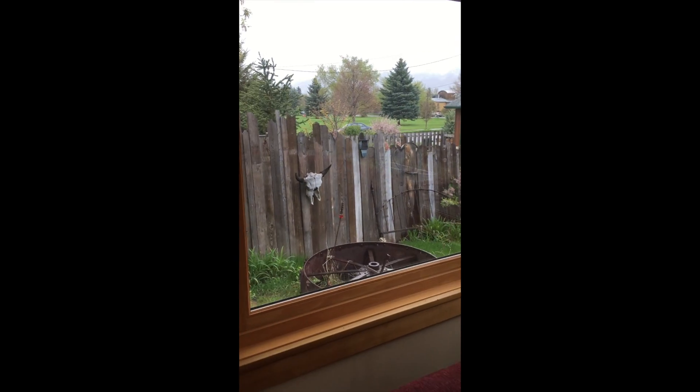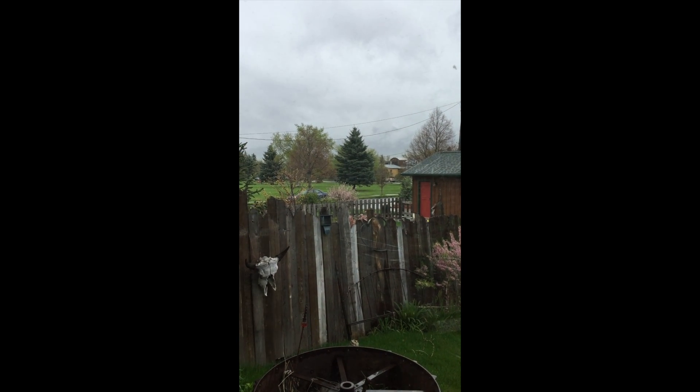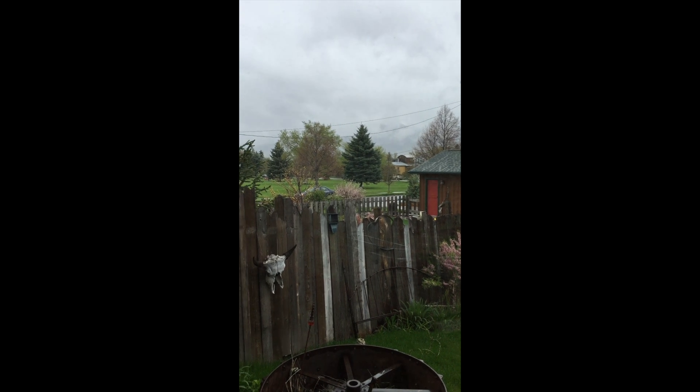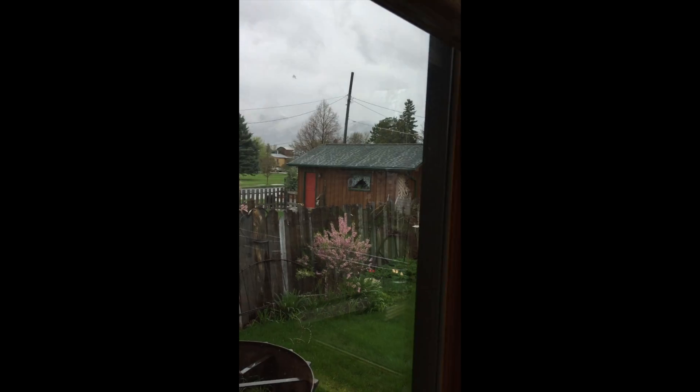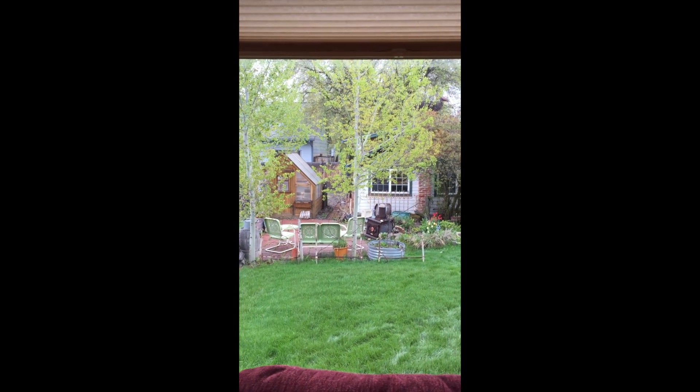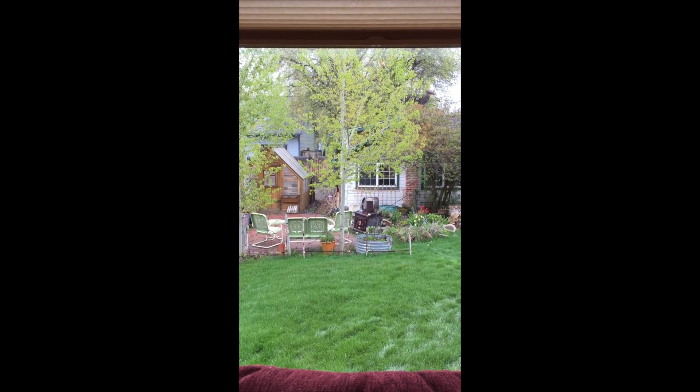Pretty foggy and cloudy, but you'll see those mountains soon enough in the distance there. And the big grassy field is the dog park. That house back there is where I'll be sleeping when I visit — that's our guest house.